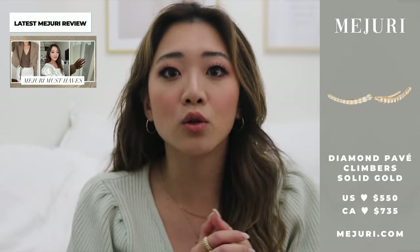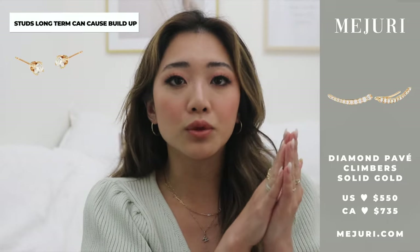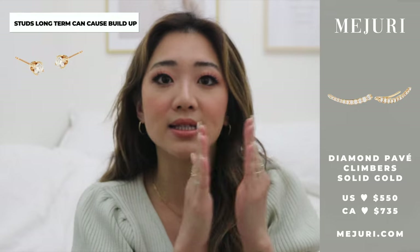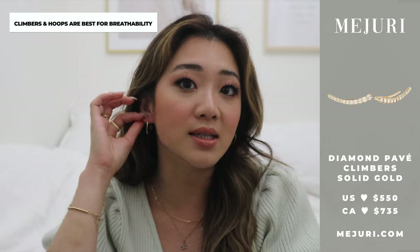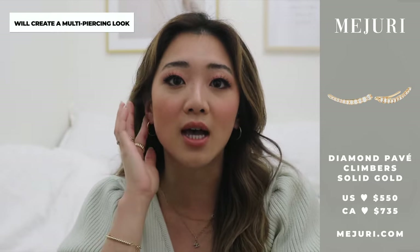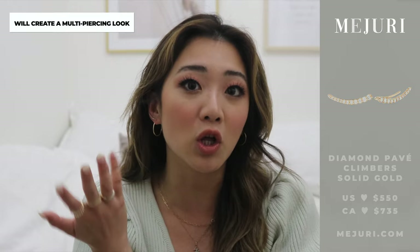I really like this because one of the things I look for in earrings is trying to be as breathable as possible. With studs over a long period of time I notice a lot of buildup since it's not as breathable. But with hoops like these, both ends — the lobe and the hole — aren't being blocked. With these climbers it's the same thing: very breathable, no buildup. It also has the added benefit of making it look like all your holes are filled up even though they're not, so if you only have a few piercings this can make it look full.